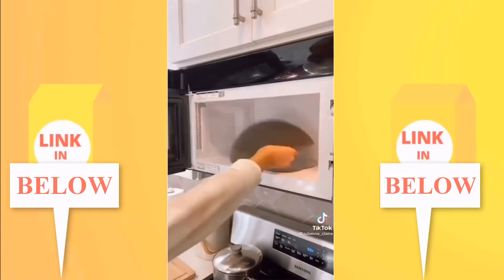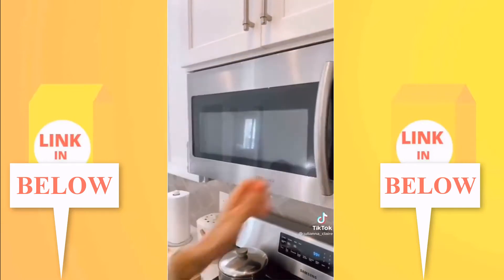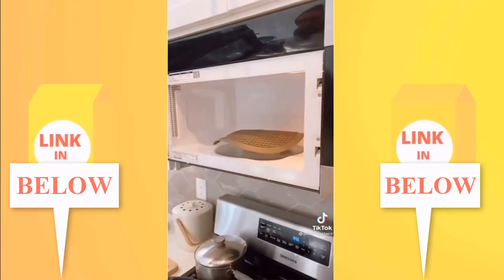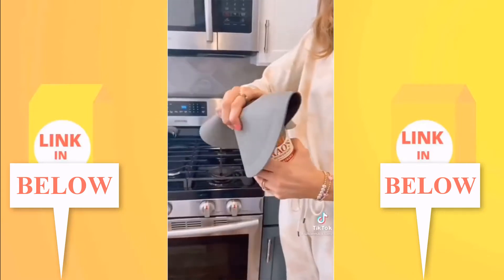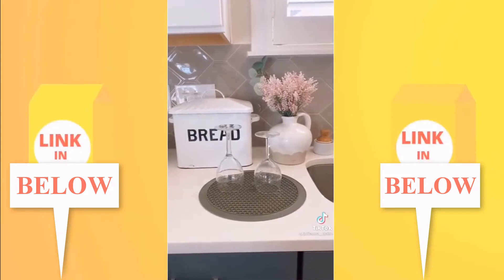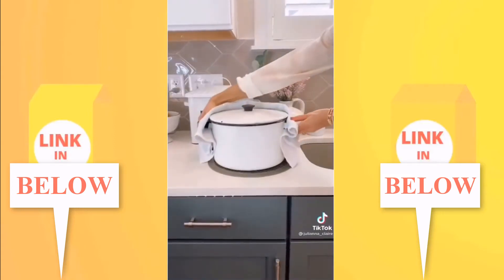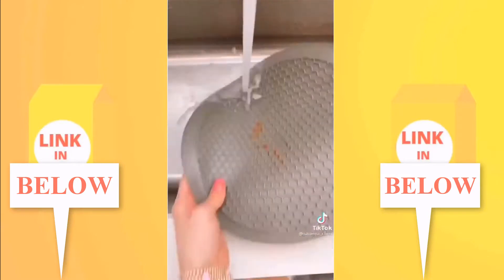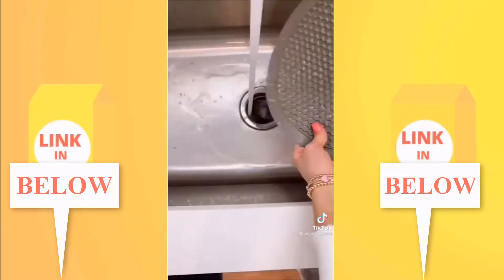This multi-mat is a kitchen all-star. It's heat resistant so you can easily grab hot bowls and plates out of the microwave. You can also use it as a splatter guard to prevent messes. Its grip allows you to easily open jars, and it can act as a dry mat, trivet, and utensil rest. Its nonstick surface makes cleaning simple and it's dishwasher safe.